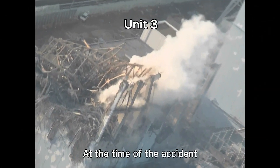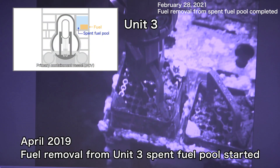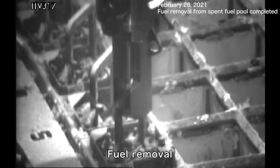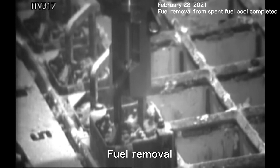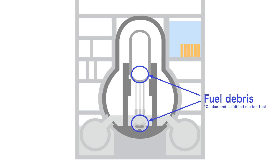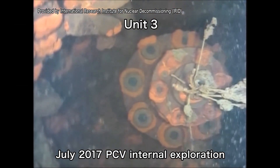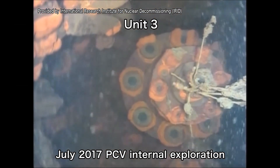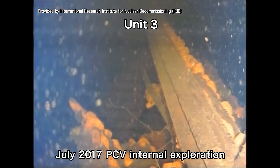At Unit 3, fuel removal from the spent fuel pool is underway. 93% of the total amount of fuel has been removed as of January 2021. Investigations conducted in preparation for fuel debris removal found structures and deposits inside the PCV, which appear to have melted and fallen from above.